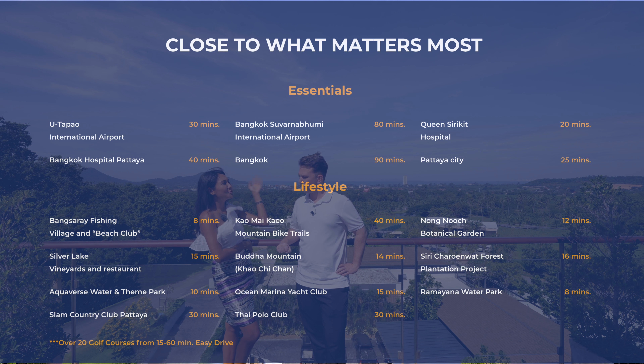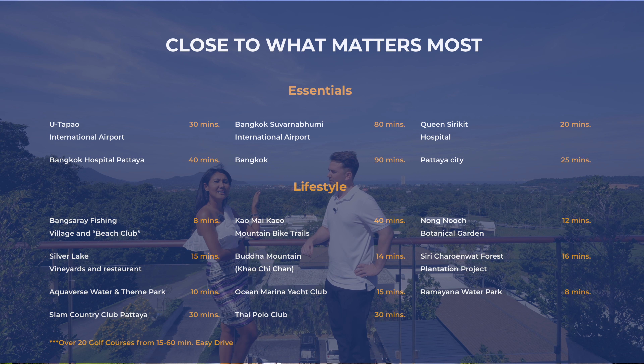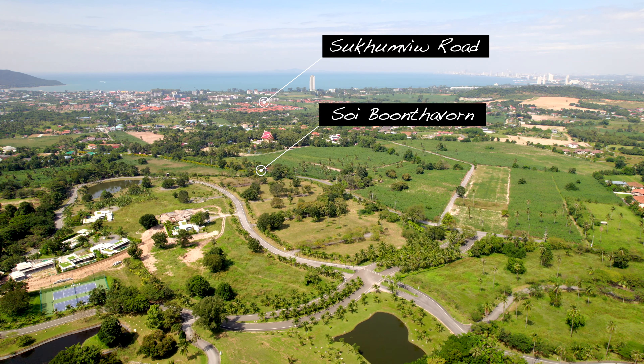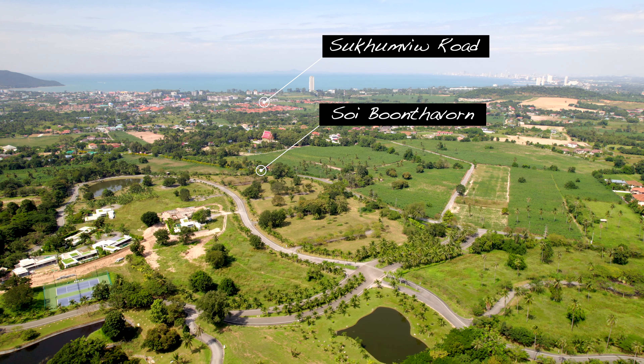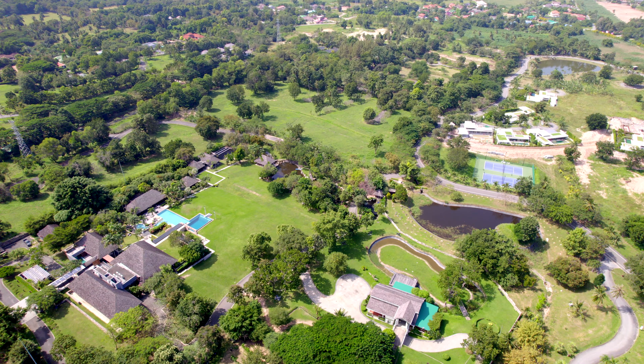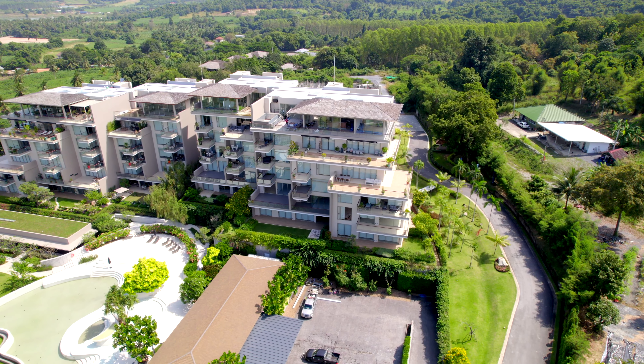If you come to Bangsare on Sukhumvit Road, you can get in from Buntawon Soi, which is quite a big road, and come in around two kilometers - just a few minutes. You will then see the big signage of the Sunplay project. Inside they have pool villas and condos with six-storey, two buildings.